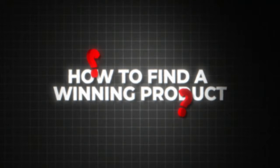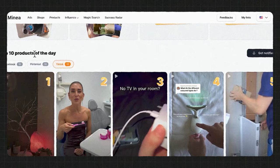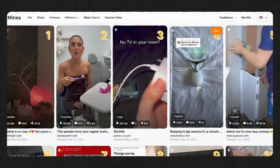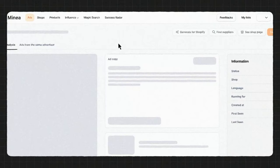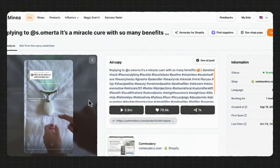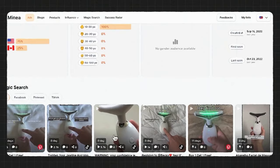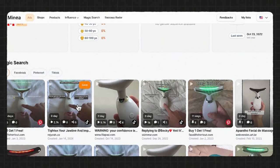To find our winning products, I use a cheat code — I'm using Minea. Minea is a product research tool that helps you find winning products on any platform, and I'll leave a link in the description. On their homepage, they give you 10 winning products right there. I'll look through these products and find one I like. What I really like about Minea is that they show you the trend of the product, how long it's been trending up, what audiences it's doing well in, all the videos that are getting a lot of views — very helpful especially for TikTok.